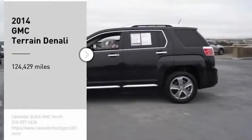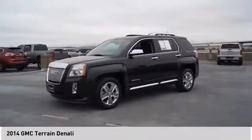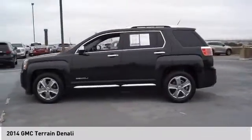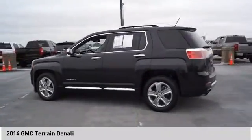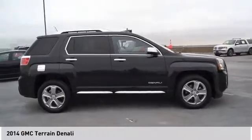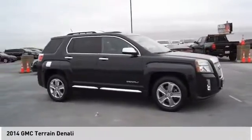You are going to love the 2014 Terrain. The GMC Terrain combines the benefits of a crossover with the style and functionality of an SUV. Terrain offers uncompromised capability, a balanced stance, and a commanding view of the road, letting occupants enjoy a confident driving experience.